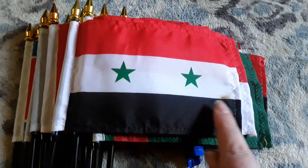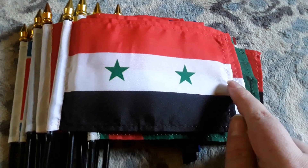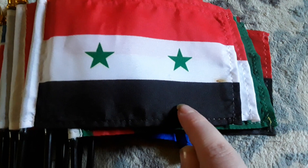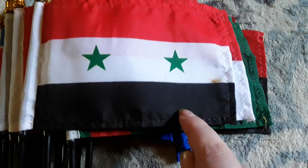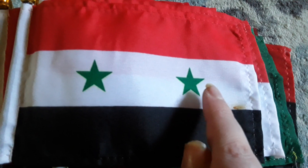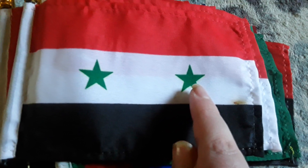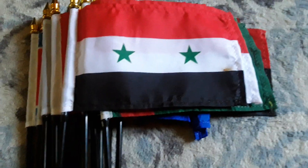Here's my Syria flag. It has a black stripe, a white stripe, a red stripe, and two green stars on the white stripe. I like how it has two green stars on there — which is pretty cool.